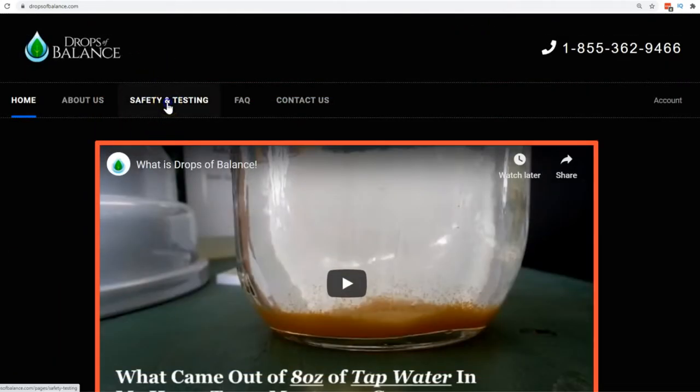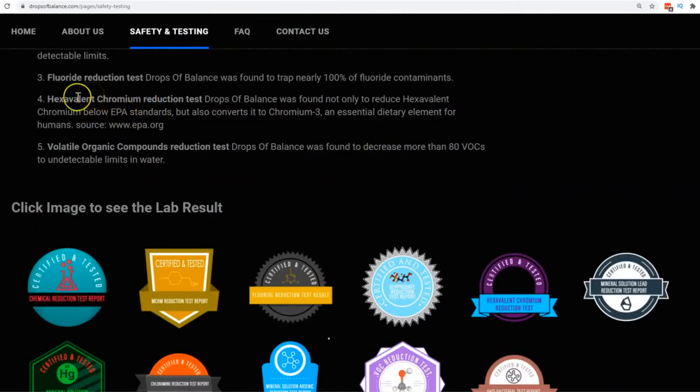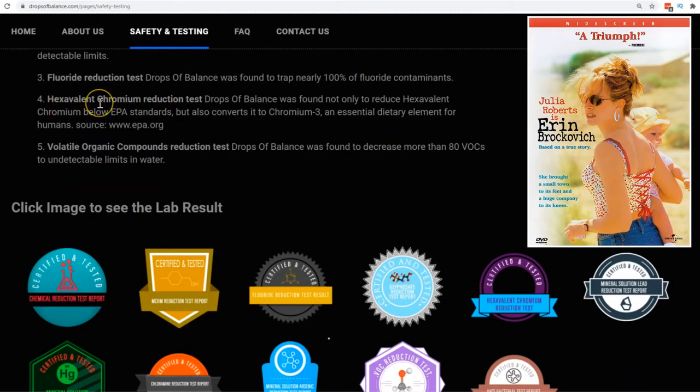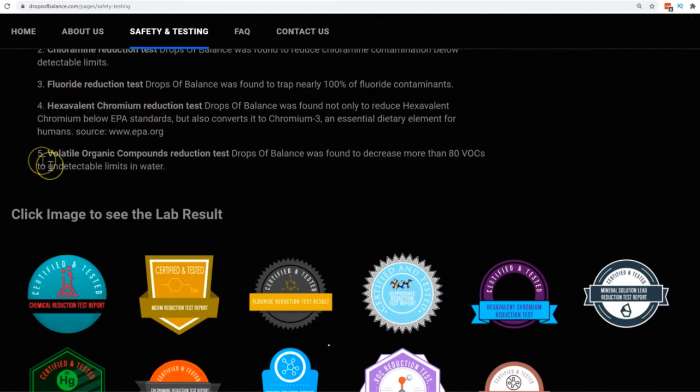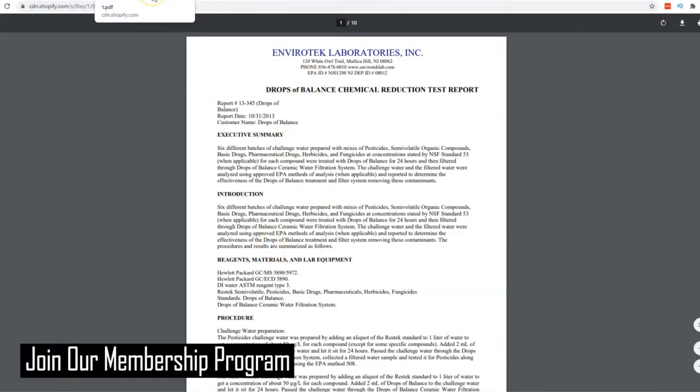If you come over to Safety and Testing and scroll down, you'll see chlorine, chloramine, chloride, hexavalent chromium — this is the Erin Brockovich movie with PG&E, and this is what got everyone sick — and VOCs, or volatile organic compounds. This is basically what leaches out of plastic bottles when they sit in the sun over time. By clicking that link, it takes you to the lab analyses I'm about to show you.